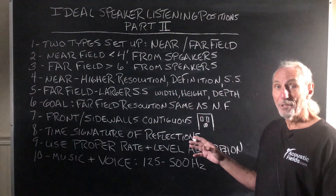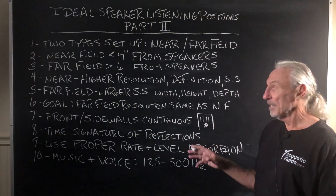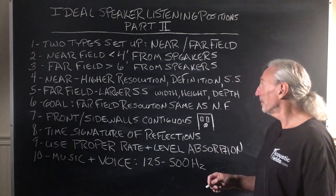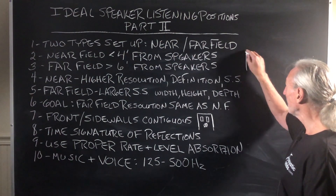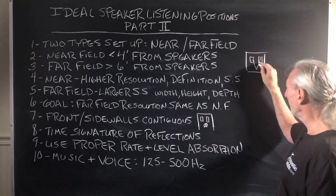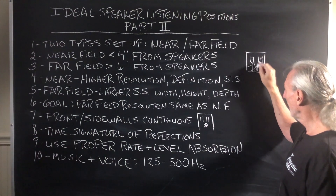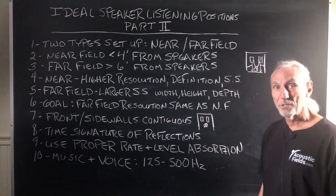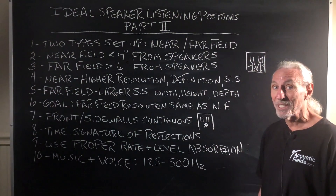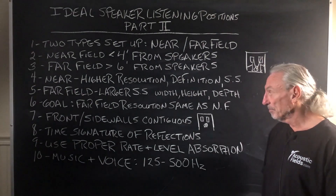Near field gives you high resolution. I mean, you can hear what the singer had for breakfast if you have good speakers. Very, very high resolution with near field because you don't have any room sound. You're right in line with the direct energy from the speakers. That straight line energy is what we want — we don't want reflections off the rear wall. We want that straight line, direct energy, shortest distance between two points. The bottom line is that's the cleanest, that's the purest, that's the most unadulterated signal with the least room distortion mixed in.